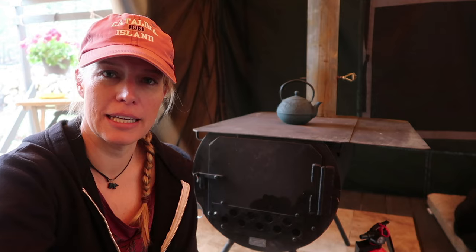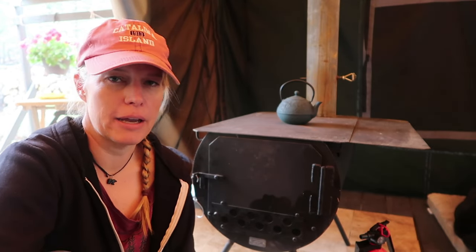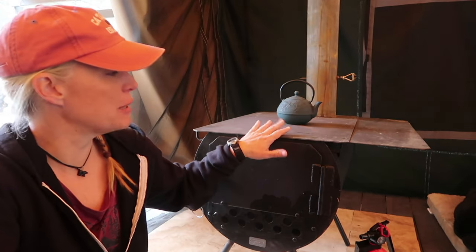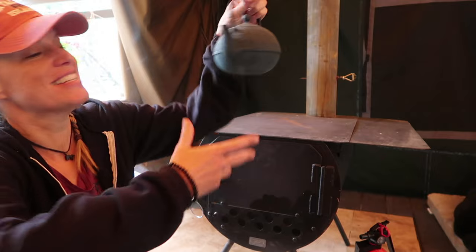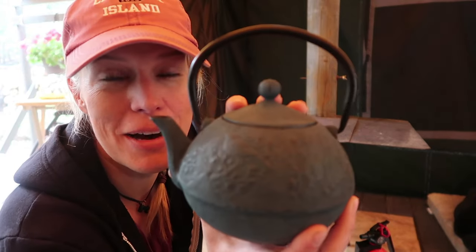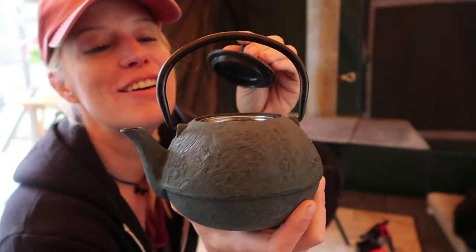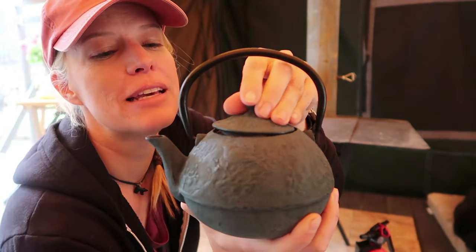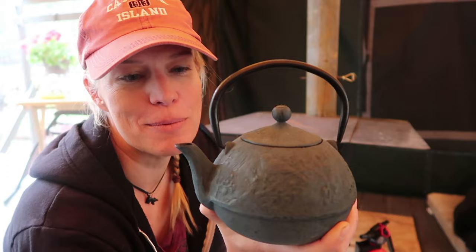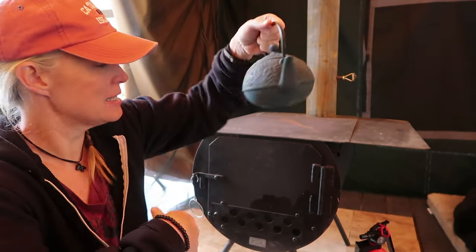I can't cook in my tent — there's a lot of bear activity in my area, so I don't do any cooking inside. It would be nice to be able to; I can boil water here. This is my new addition this year — this little cute teapot. Isn't that beautiful? I love tea and I bought it on Amazon. I've been using it at home for a while before my tent got up and I'm looking forward to using it for tea.